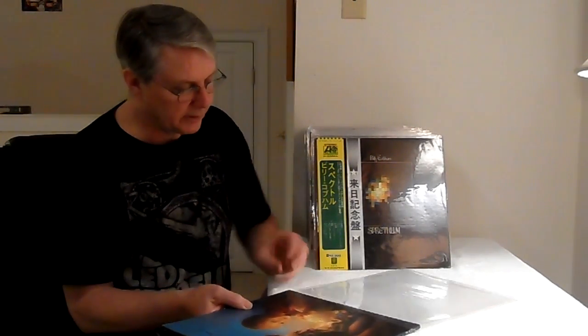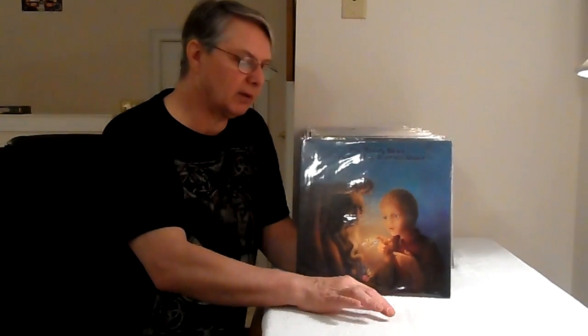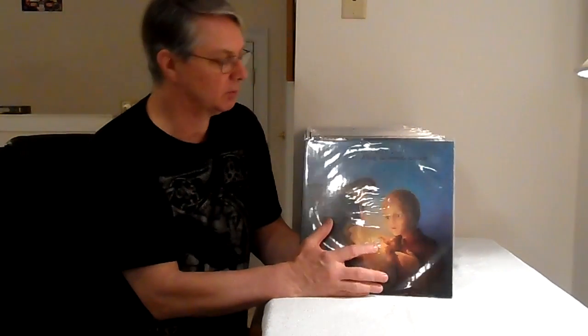Now, a first press doesn't always necessarily mean it's going to be the best sounding version. A lot of times when they first started pressing records, those machines had to warm up — it's like an engine for a car. When you first start it up, it doesn't have all the performance it's going to have at operating temperature. Once all those presses got to operating temperature, they really made some great records. If you look in the dead wax, you'll see 1A, 1B — that's going to be up to first mother on both sides. Then you might have 1A, 2B. Those could sound the same or one might sound better. As long as it's the first edition of the record, that's the main thing.